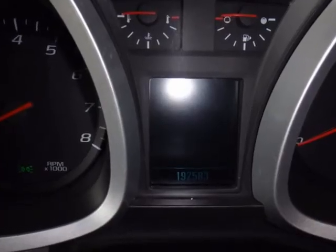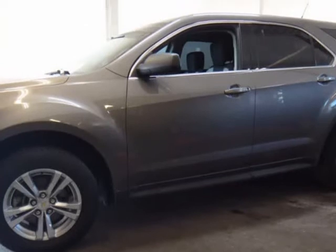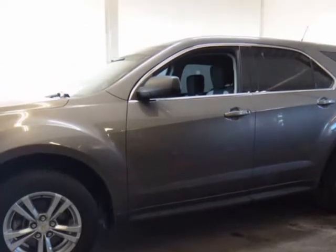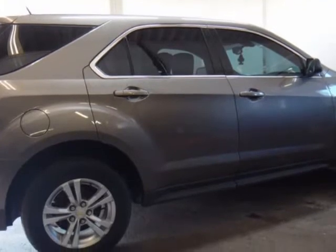Front manual air conditioning & air filtration. Front passenger & rear outboard assist handles. Instrumentation & speedometer. Single trip odometer. Lighting & theater dimming. Front reading center.